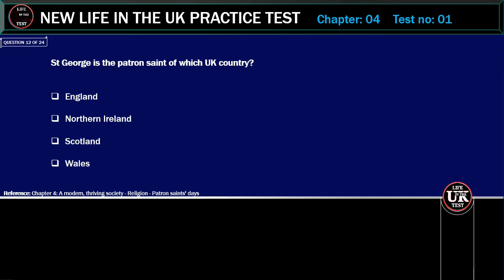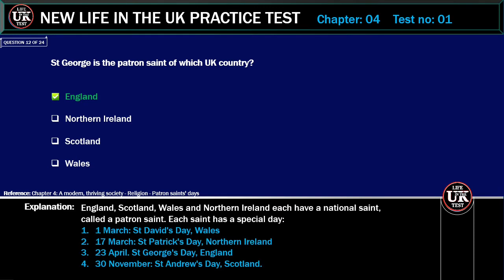St. George is the patron saint of which UK country? Options: England, Northern Ireland, Scotland, Wales. Correct answer: England. Explanation: England, Scotland, Wales and Northern Ireland each have a national saint, called a patron saint. Each saint has a special day: 1st of March — St. David's Day (Wales); 17th of March — St. Patrick's Day (Northern Ireland); 23rd of April — St. George's Day (England); 30th of November — St. Andrew's Day (Scotland).